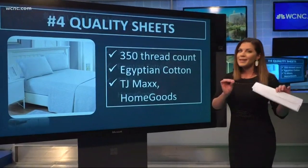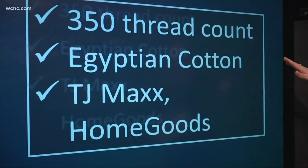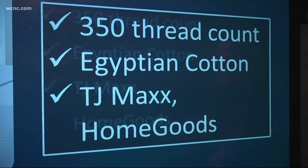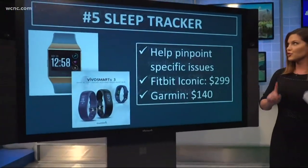Fourth up on the list, think quality sheets. Consider 350 thread count Egyptian cotton, and you don't have to break the bank for this. Places like TJ Maxx, HomeGoods, and Marshalls — you can really get a good deal on your sheets.